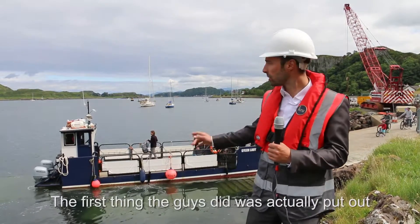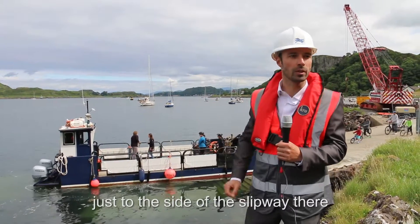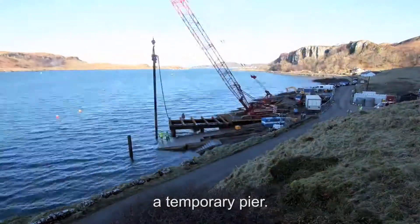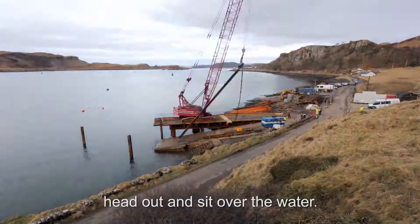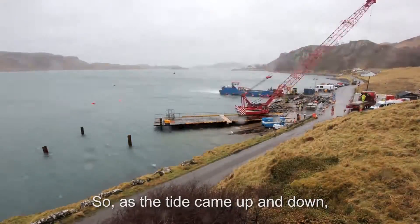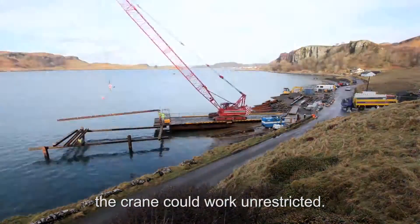The first thing the guys did was put out a temporary pier, just there at the slipway, which let the crane that's standing behind me head out and set over the water. So as the tide came up and down, the crane could work unrestricted.